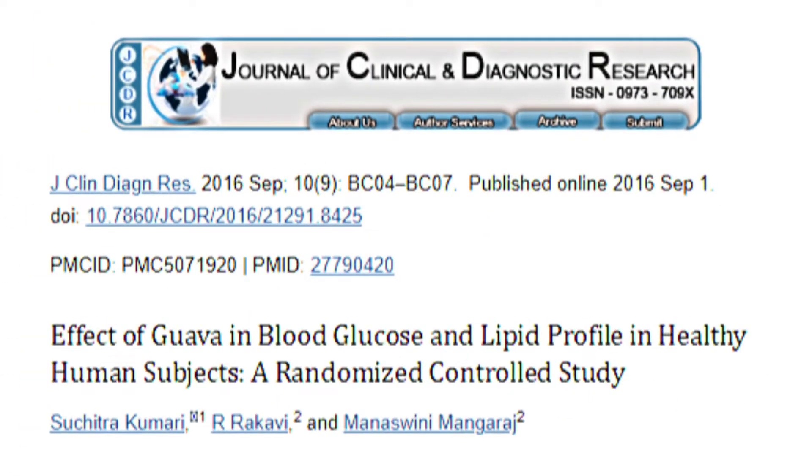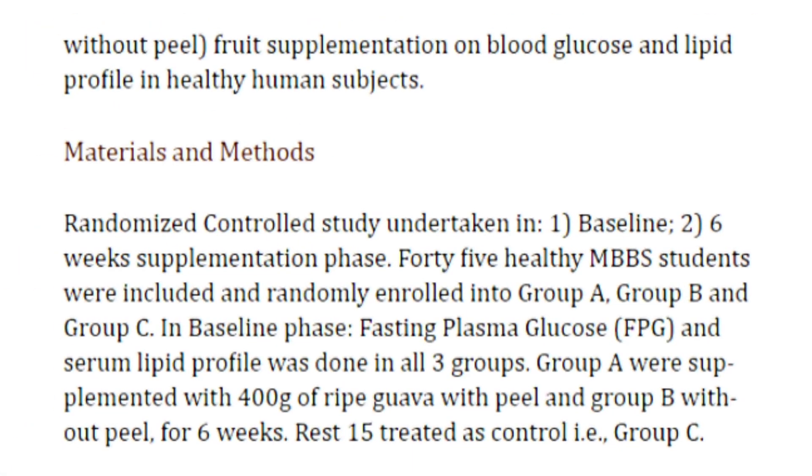Moreover, in a randomized study published in the National Library of Medicine in September 2016, 45 participants were equally divided into three groups. Group A were supplemented with 400 grams of ripe guava with peel, group B without peel for six weeks, and group C as control.